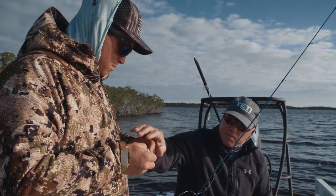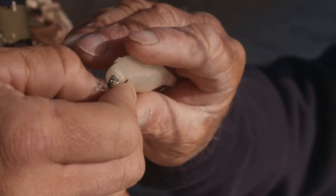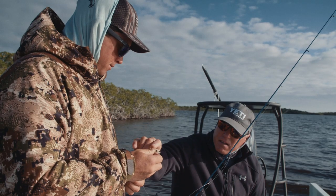I always try to imagine that I'm a fish when I touch the hook and compress it. I feel the point — I think it's good.